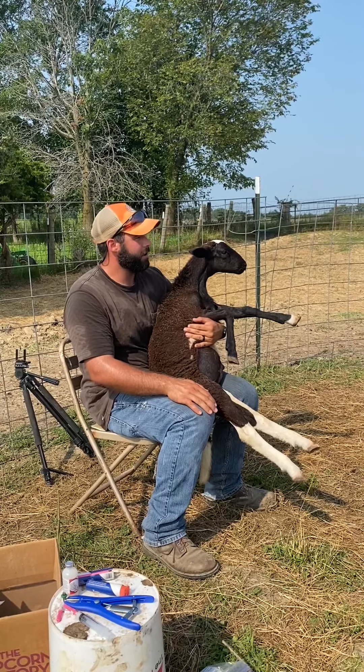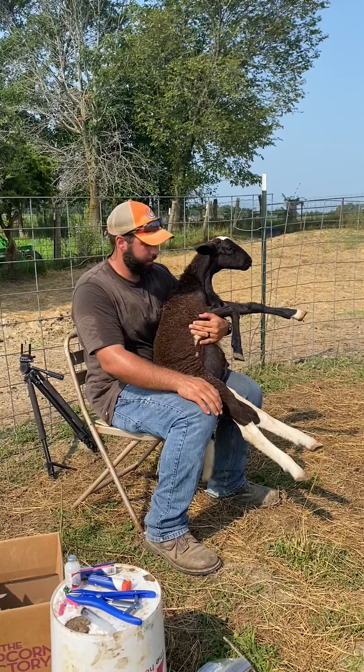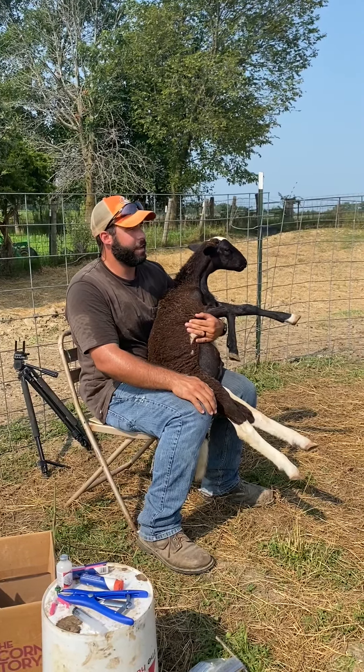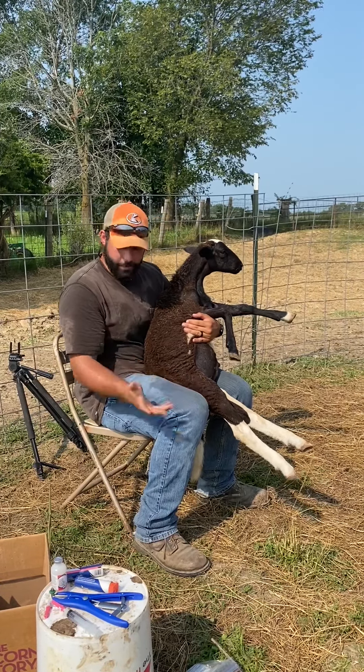The third category — the ones that are maybe a little bit less quality — we're going to go ahead and sell those at the sale barn. Someone else will eat them, but we don't really have anything we're disappointed in this year. We're getting a really good product and we've done a good job of culling. Most of these lambs look really good.